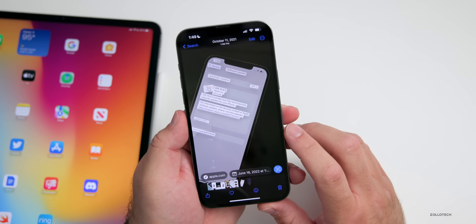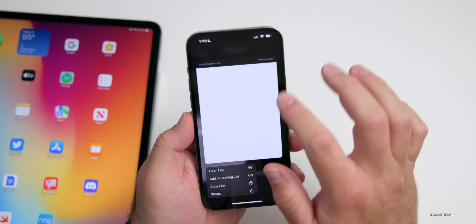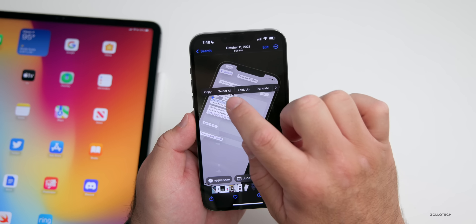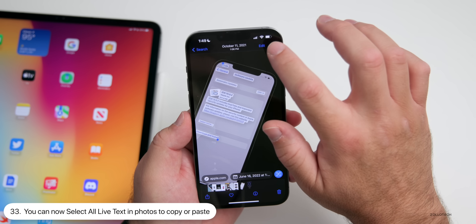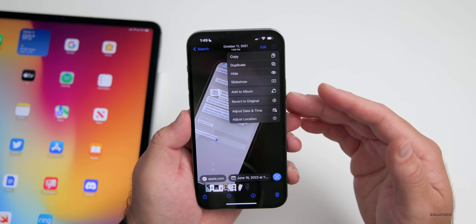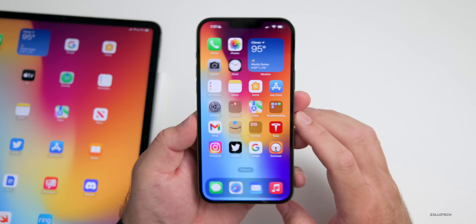Within Live Text you can now select all of the text at once. Select whatever you'd like as it identifies it, open links, or select all text. Then go to the options in the upper right to copy, duplicate, add to an album, revert to original, and so on.